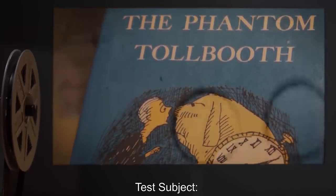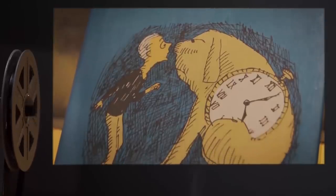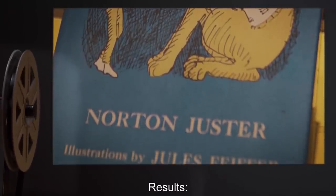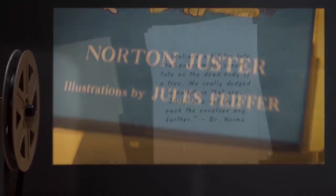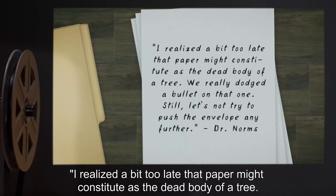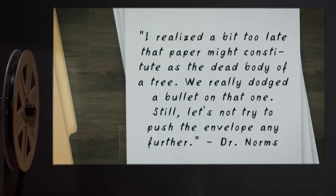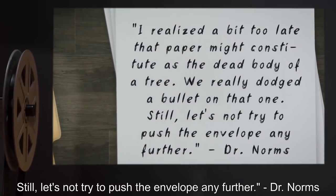Date: expunged. Test Subject: A copy of The Phantom Tollbooth. Procedure: Book was immersed in SCP-447-2 for 20 seconds. Results: Book became green and gained a minty smell. Notes: I realized a bit too late that paper might constitute as the dead body of a tree. We really dodged a bullet on that one. Still, let's not try to push the envelope any further. — Dr. Norms. Lesson complete. To continue with your orientation training, subscribe to SCP Orientation right now and make sure you don't miss any of our upcoming videos.